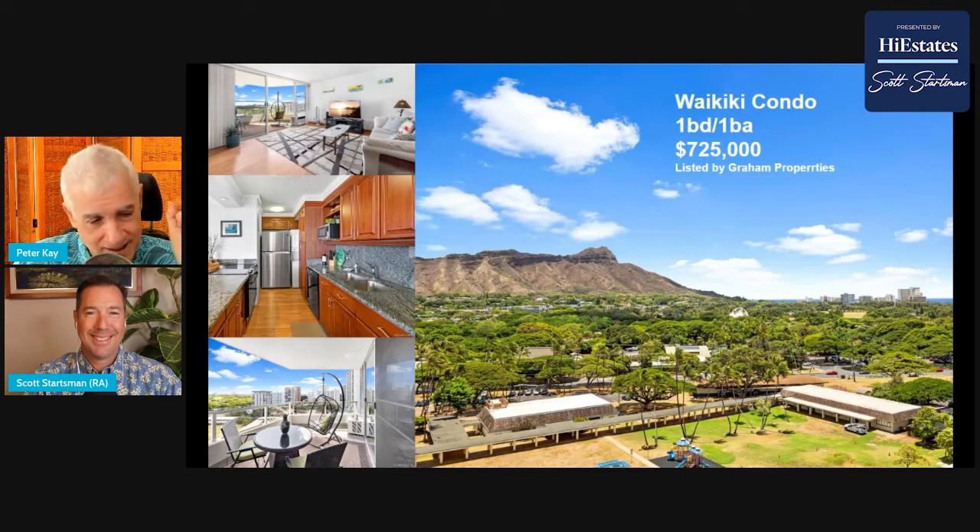The only thing — and this is the one thing you never know until you live there — is the fire station is also kind of right down the street. So every time the fire station gets called, you're hearing those sirens. You kind of get used to it like anything else, so nothing's perfect, but that was the one thing that sticks out.